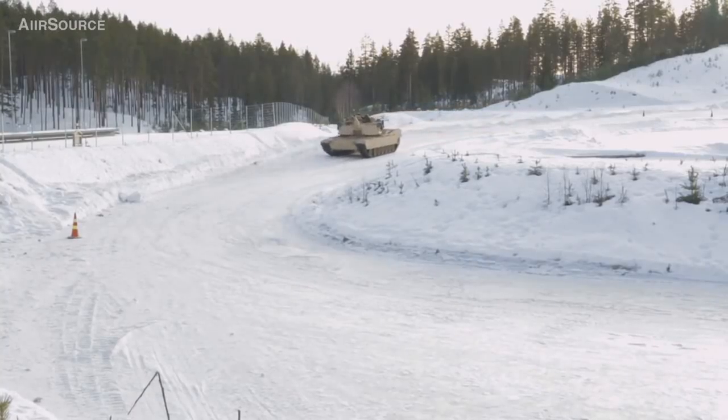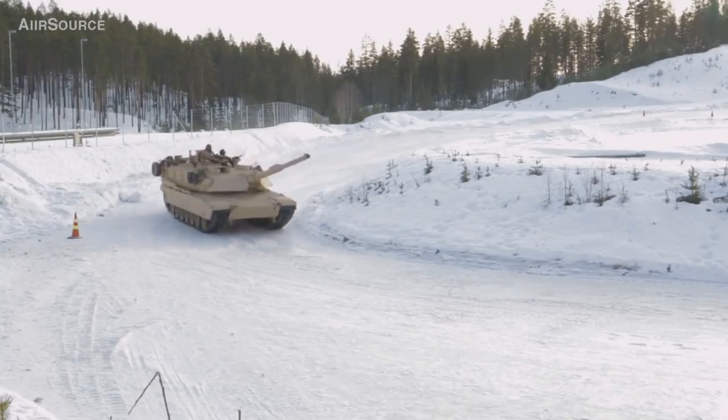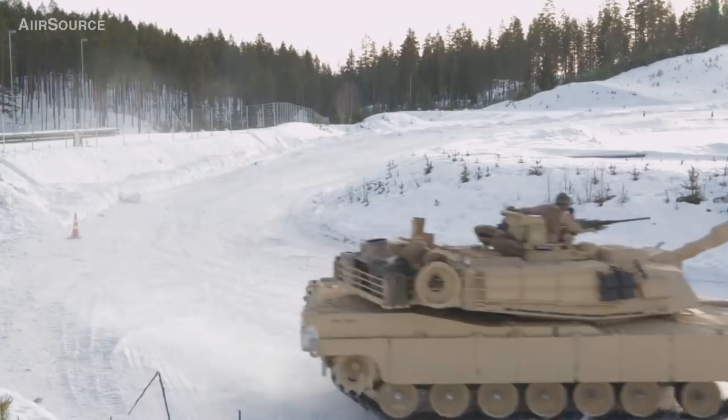How's it going everyone, it's RedEffect and today we will be taking a look at the new M1A2 SEP V3 Abrams variant and what are all the features we can expect from this new step in the evolution of the M1 Abrams series.